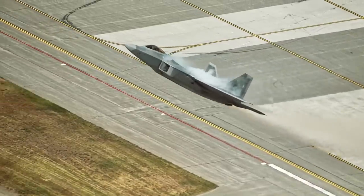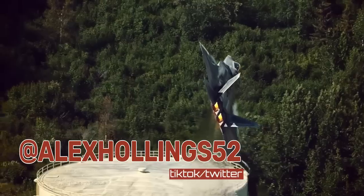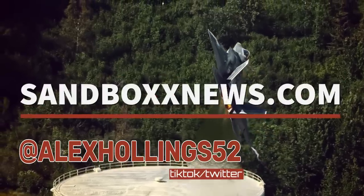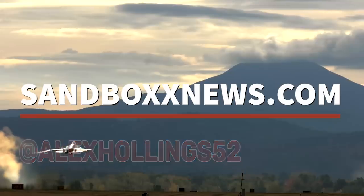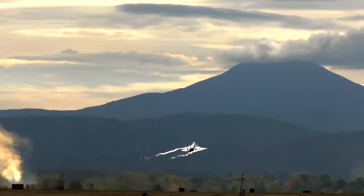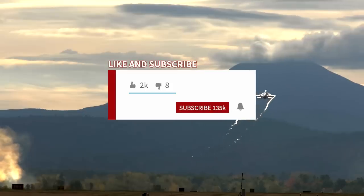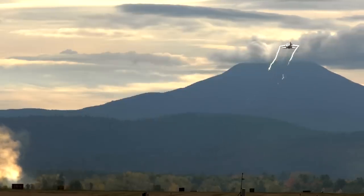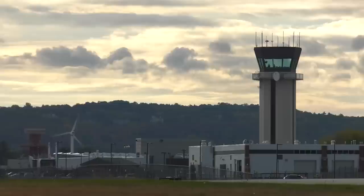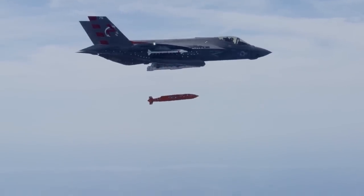And with that ends yet another edition of Air Power from Sandbox News. I'm Alex Hollings. Make sure you swing by Sandbox News today and every day for all the latest in news, entertainment, and motivation from all around the Force. If you got anything out of today's video, make sure to click like and subscribe, leave me a comment so I know what I should cover next, and don't forget to tap on that bell icon so you never miss a drop from Sandbox News.